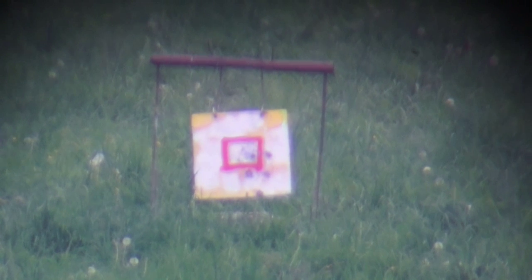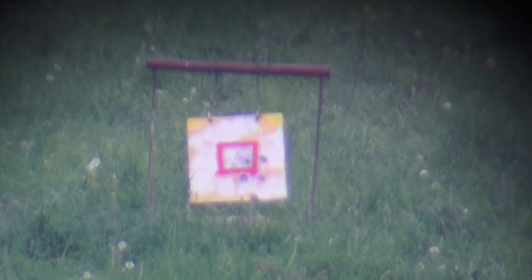Josh at 800 yards, 325 WSM. Just over top of it, good windage, come down four clicks, and shoot again before you lose that condition.